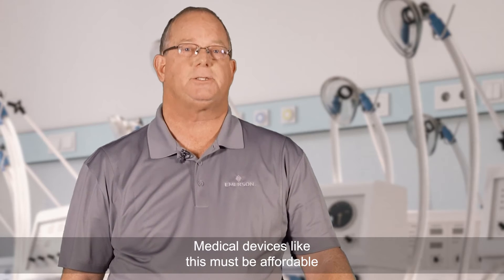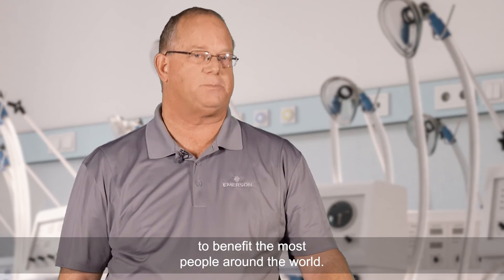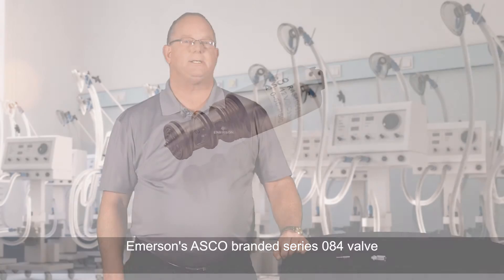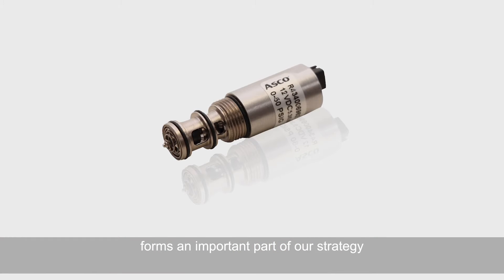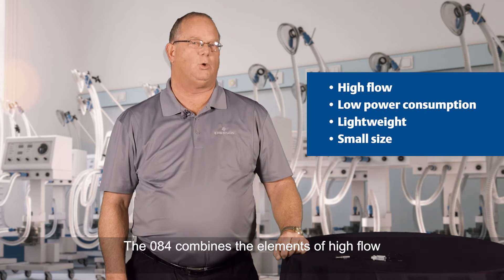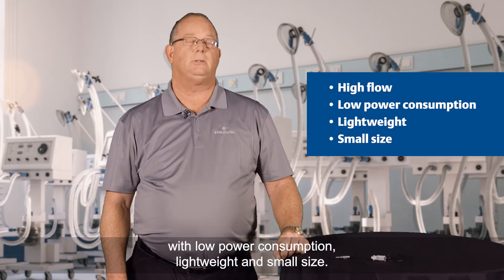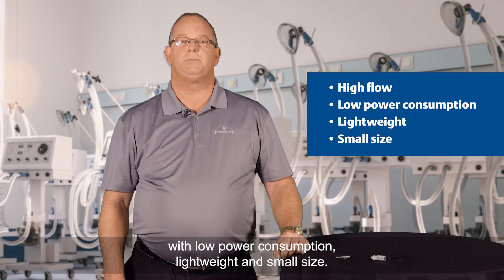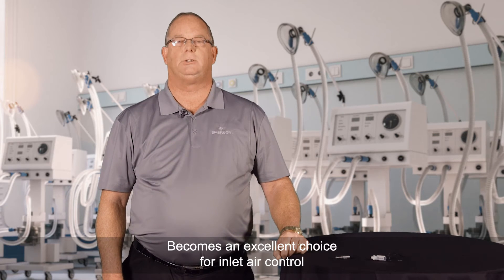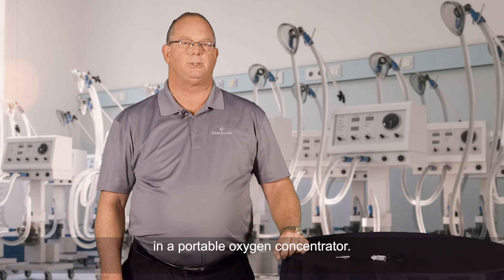Medical devices like this must be affordable to benefit the most people around the world. Emerson's ASCO branded Series 084 valve forms an important part of our strategy to assist these design engineers. The 084 combines the elements of high flow with low power consumption, light weight, and small size, making it an excellent choice for inlet air control in a portable oxygen concentrator.